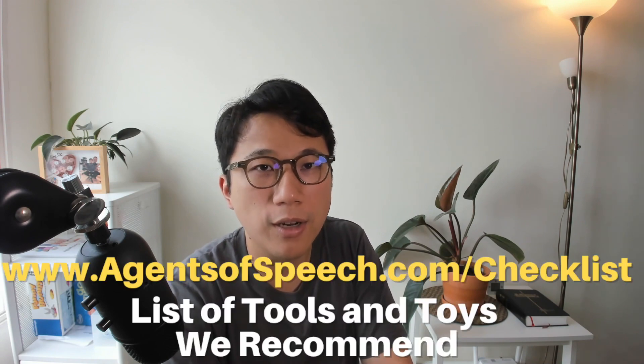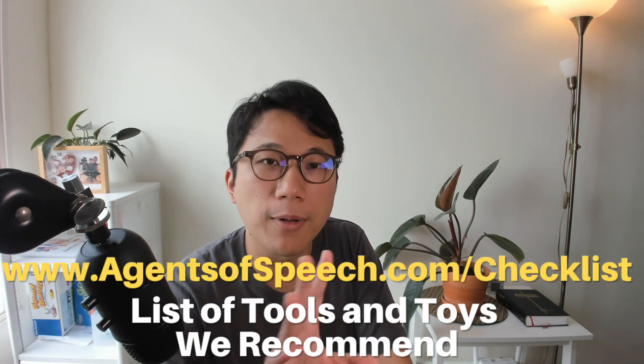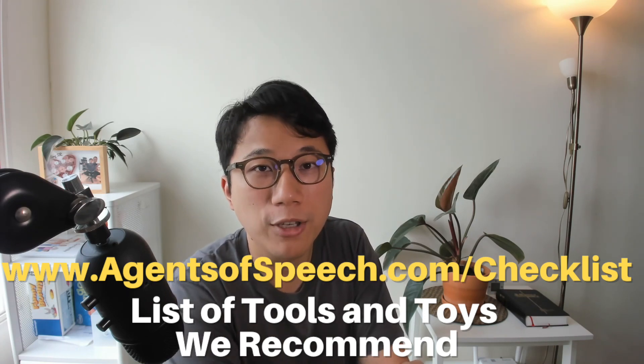That's about it for this video. If you want to start home therapy, go to agentsofspeech.com/checklist to grab a list of recommended tools and toys. This is not an official class about PECS — if you have questions, put them in the comments below. Find a professional you trust to help you — it doesn't need to be us from Agents of Speech. As long as you're taking action: if something is working, double down on it; if it doesn't work, think about why and try again. That's it for this video — see you in the next one.